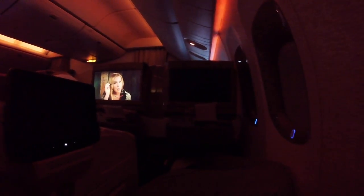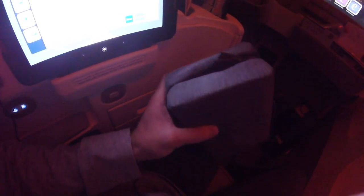You do get a little bit of light bouncing off the side TV screen and from the cabin, so I'd recommend putting on your eye mask and headphones — then you won't hear or see anything.